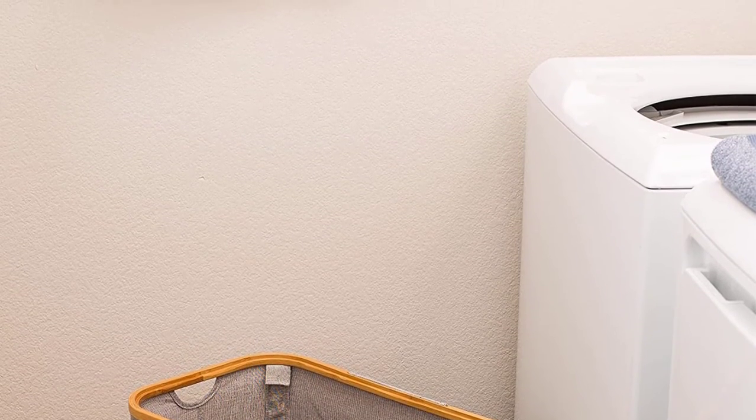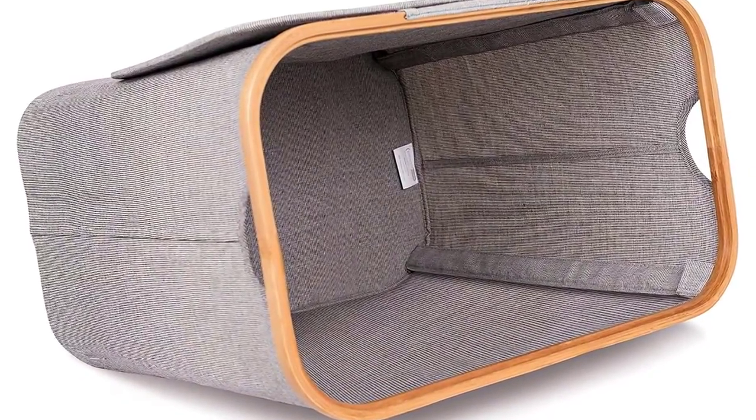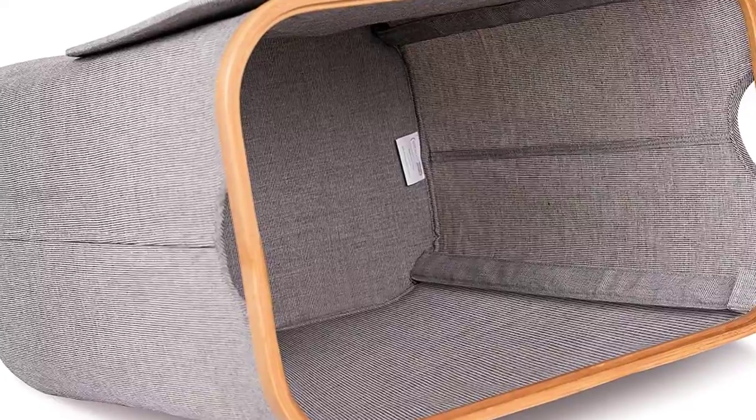The hamper is equipped with a lid that keeps your dirty clothes hidden from view. It has a spacious interior that can hold a large load of dirty clothes. Its dimension is 21 inches by 13 inches by 20 inches.